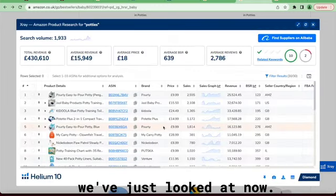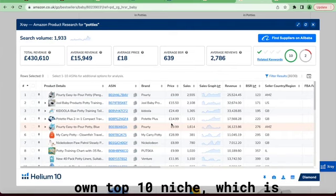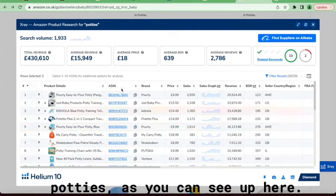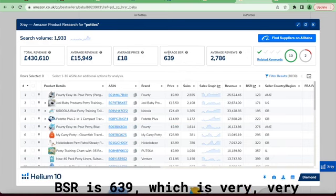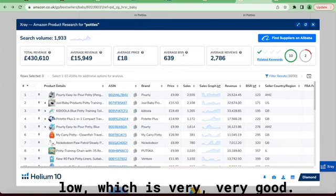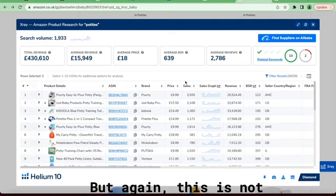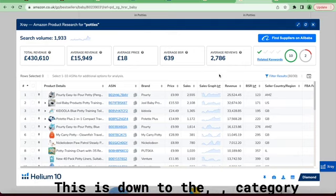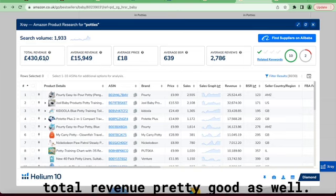Now we're going to X-Ray this. These are the top ten we've just looked at. Bear in mind these don't give a very specific niche for our keyword — they're subject to their own top ten niche, which is parties. In this category the average BSR is 639, which is very very low and very very good. Average reviews are quite high at 2,700, but again this is down to the category, not that specific keyword.